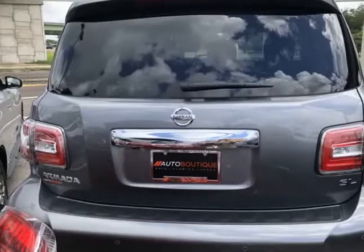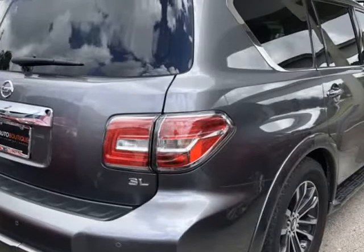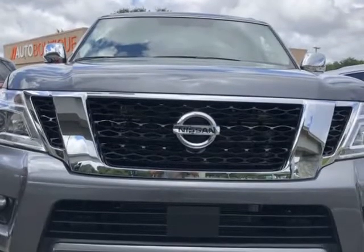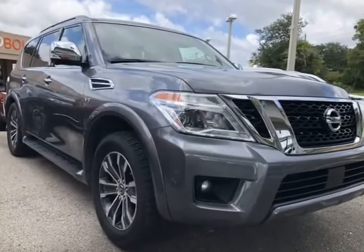Buying a car from us is easy. You can purchase the vehicle by paying cash, or you can finance through one of our partnered lenders. Our partnered lenders include Capital One, Wells Fargo, LA Financial, Community First FCU, USFFCU, USAA, and more.